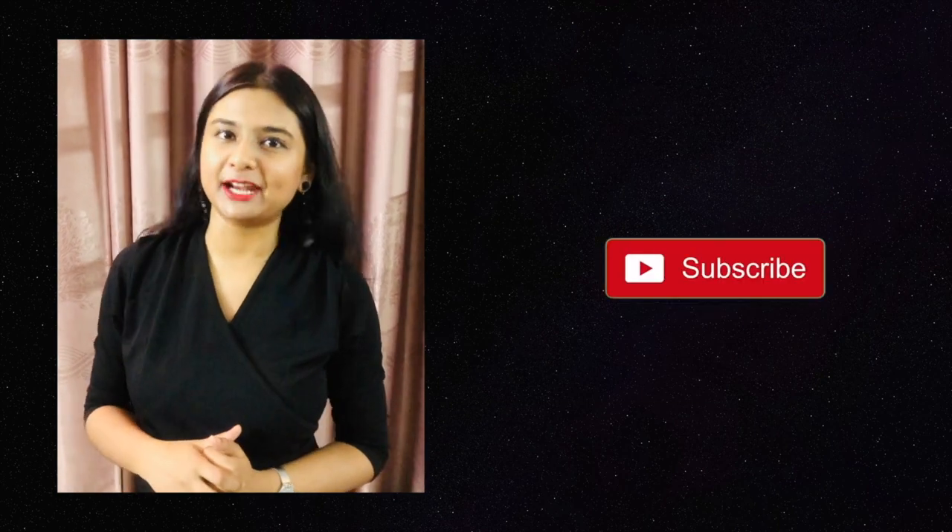Thank you for watching this video. If you liked it, please give it a thumbs up and subscribe to my channel. Till then, take care and see you in the next video.